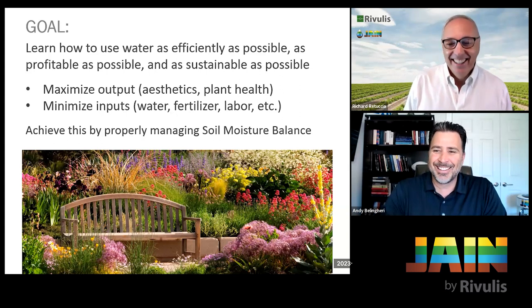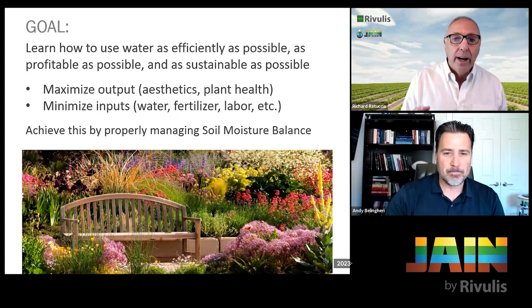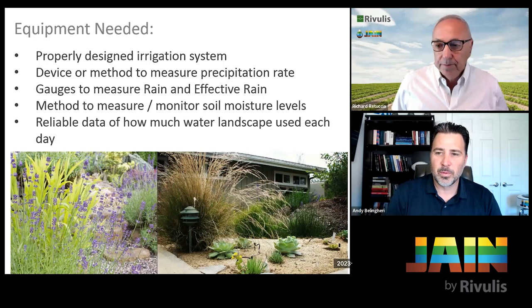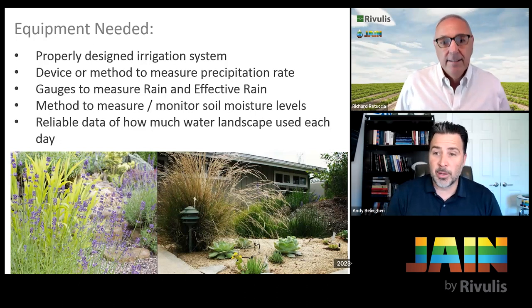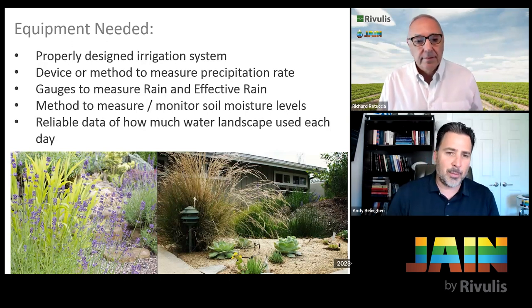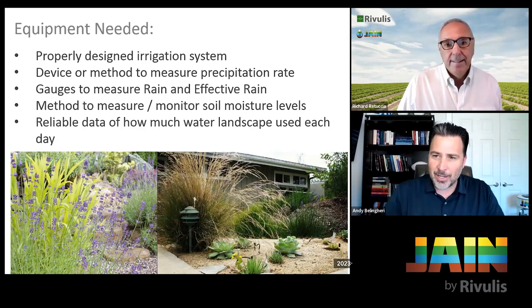Someone commented that they're really happy to hear this because water is getting so expensive — in San Diego, as much as $18 for 748 gallons. Some basic equipment needed: first, you have to start with a properly designed irrigation system. To properly manage that system, we need a device or method to measure the precipitation rate. We also need a gauge to know how much rain has fallen and how much of that is effective rain.